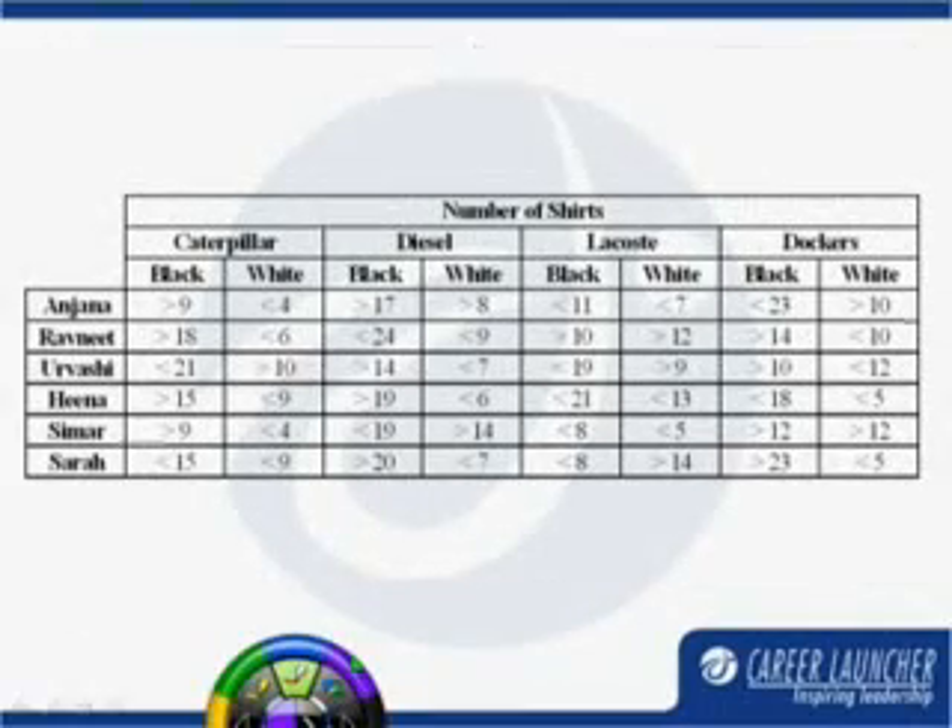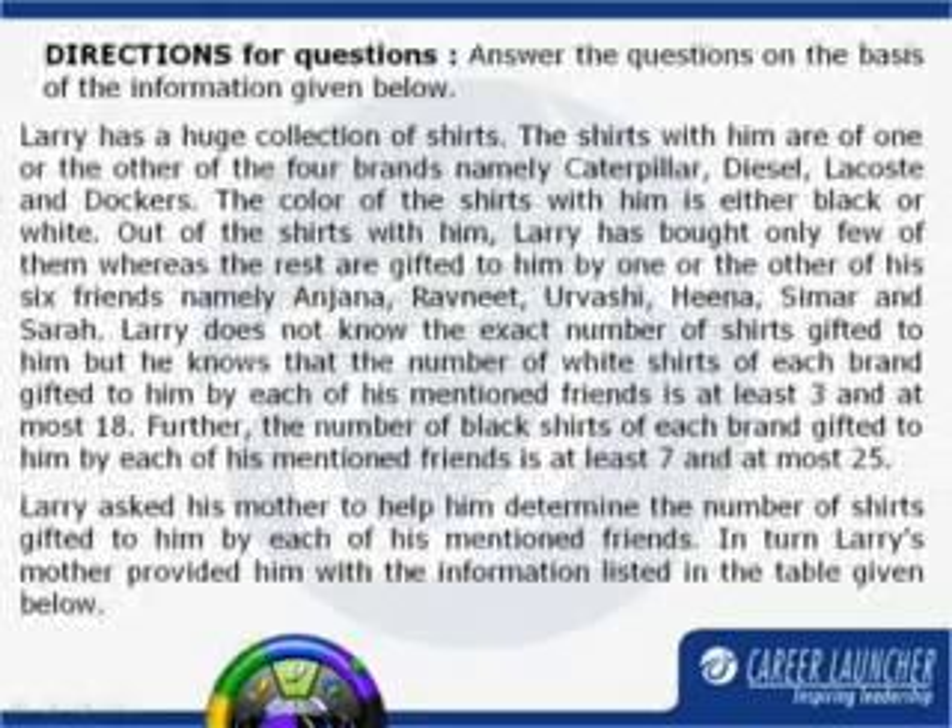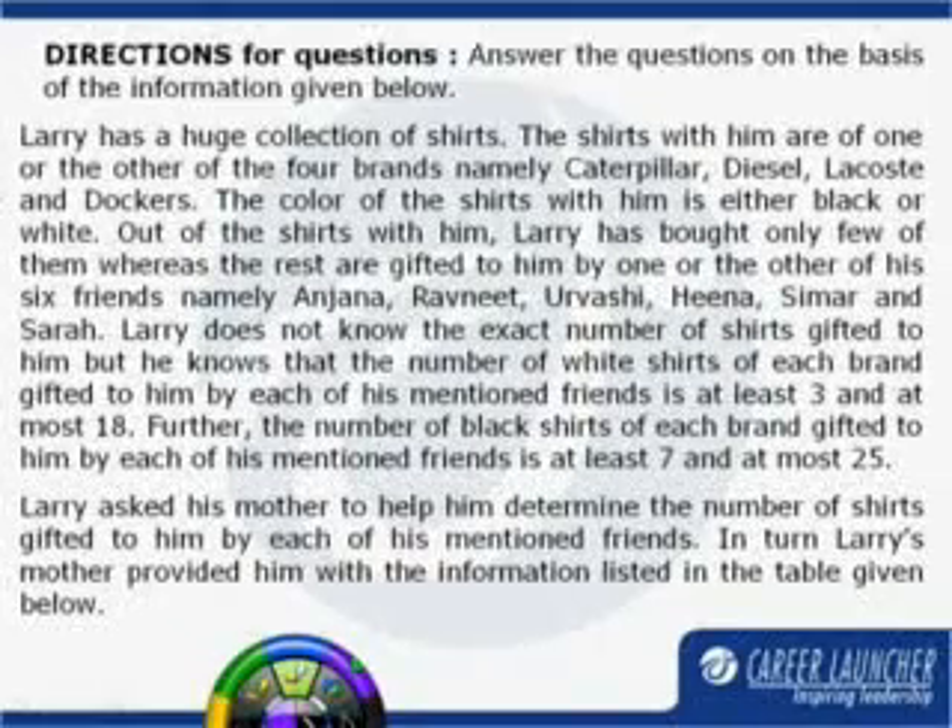We are given the data for the number of gifted shirts to Larry in the form of a table. For the gifted shirts, two pieces of information are also given: the number of black shirts gifted by any of his friends ranges from 7 to 25, and the number of white shirts gifted to him by any of his six friends ranges from 3 to 18.